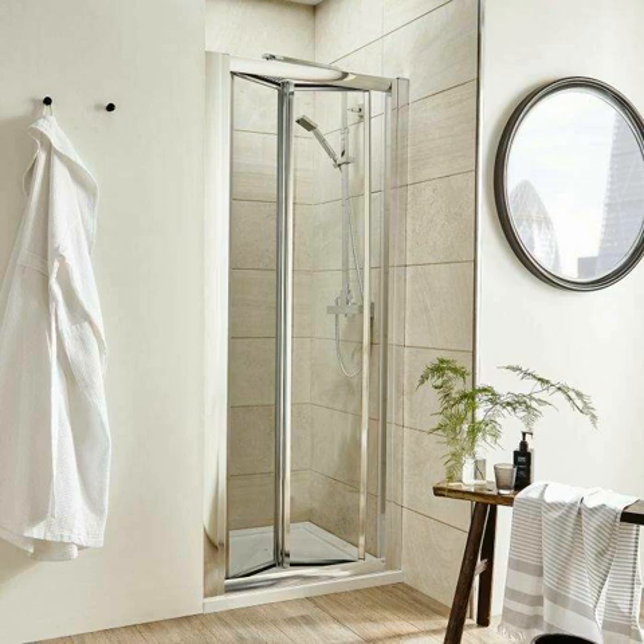A look at bifold shower doors: there are a variety of bifold shower doors on the market nowadays and most aren't worth their elevated prices. The bifold shower door is a bigger version of a full-size door. While they're more expensive than standard doors, they are more useful. They also consume less space when opened and are a more practical choice for smaller bathrooms.